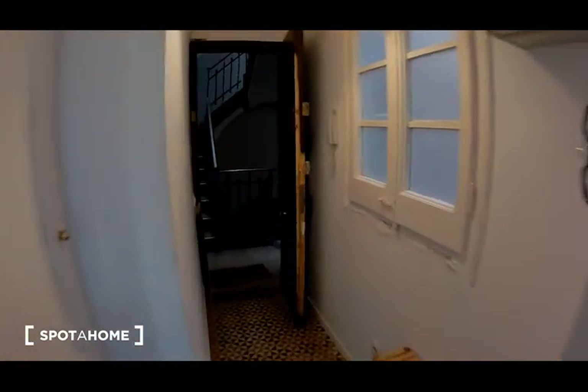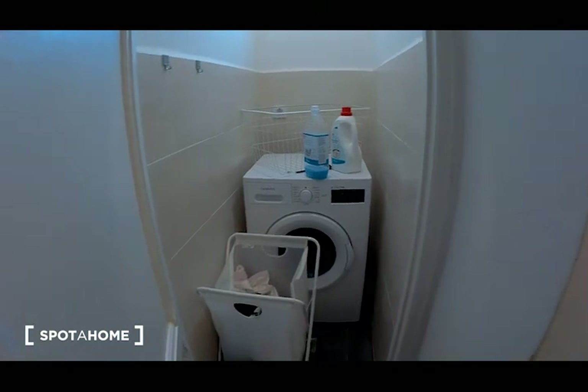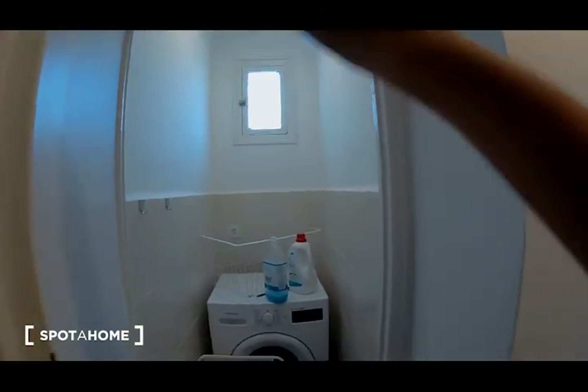I'm going to show you the laundry. This is the laundry room with a very new washing machine, as you can see, and a little window here.